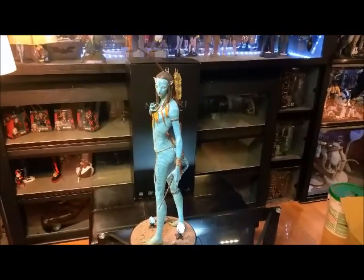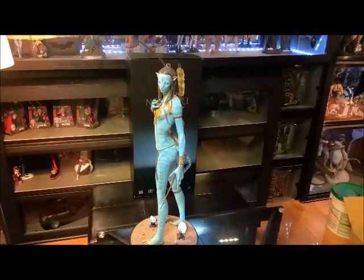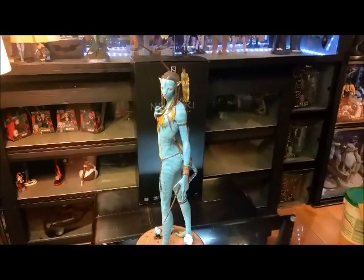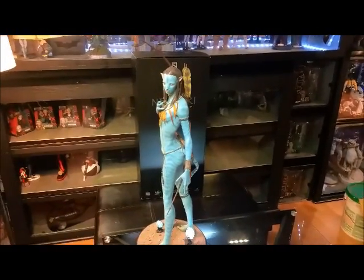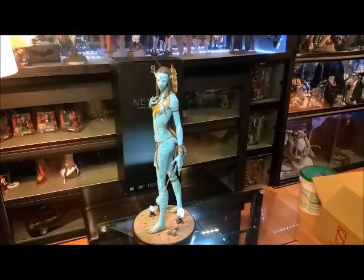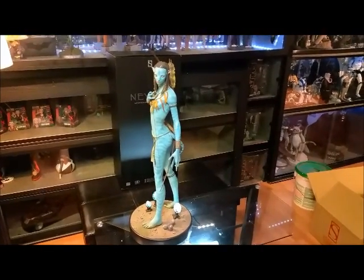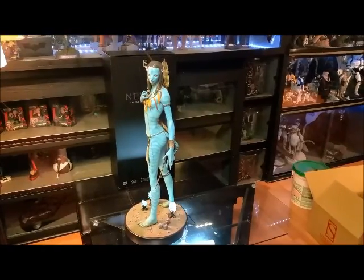Thank you guys for watching. Review number 49 for the Neytiri Avatar Legendary Scale Figure from James Cameron's Avatar by Sideshow Collectibles. I'm super stoked about this one. Look out for upcoming videos — I have a lot that I'm going to be posting in the next week or two. Appreciate you guys watching. Until next time, peace out. Remember to comment, hit that subscribe button, like or dislike — it doesn't matter. If you're watching, I appreciate it. Thanks again.